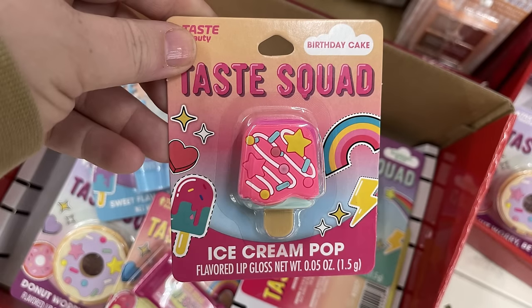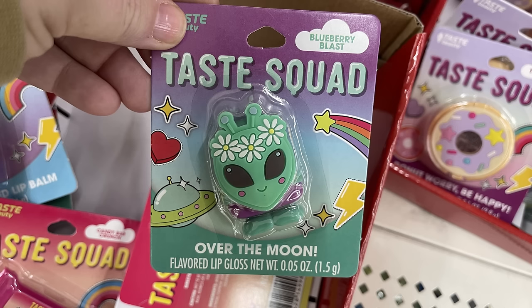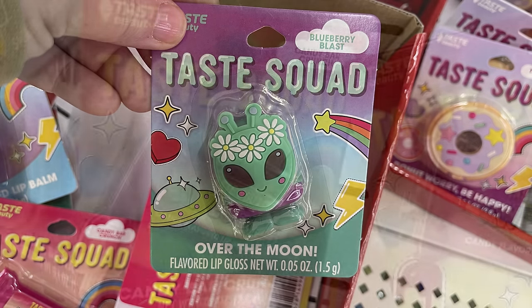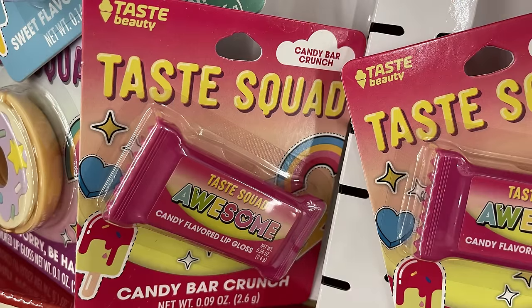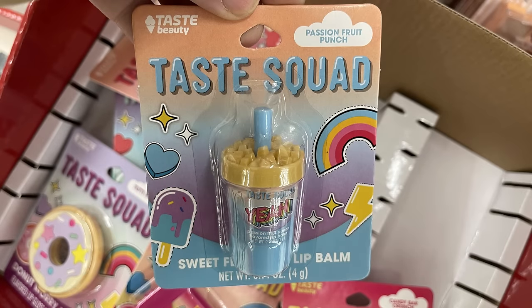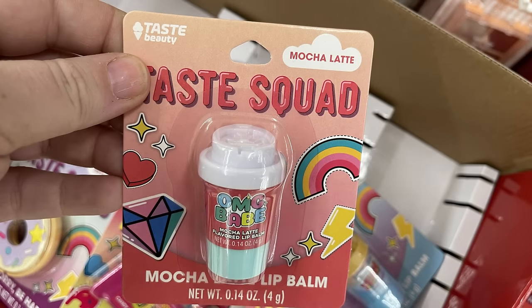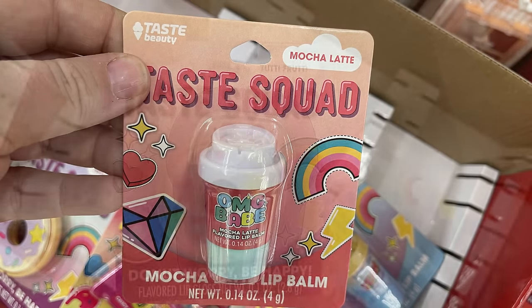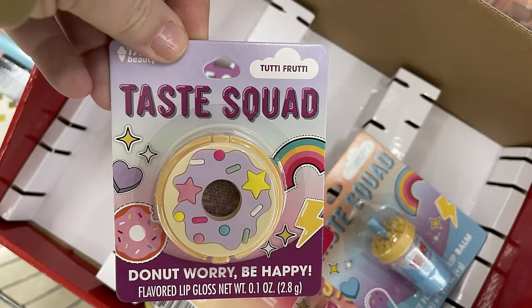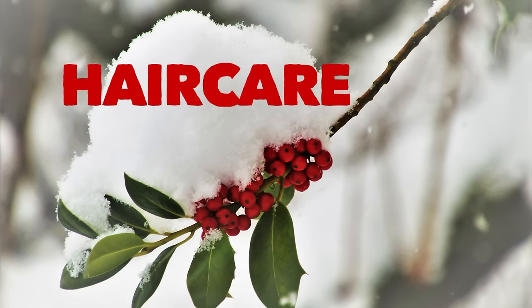There's the Taste Squad ice cream pop flavored lip gloss: Blueberry Blast looks like an alien, Candy Bar Crunch looks like a candy bar, Passion Fruit Punch looks like a drink, and Mocha Latte looks like a coffee. There's also a lip balm that looks like a donut — that one is Tutti Frutti, which was out last year.